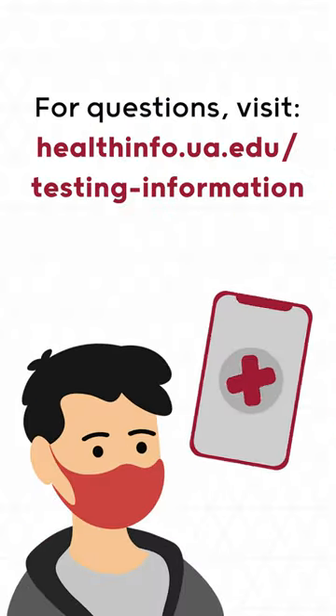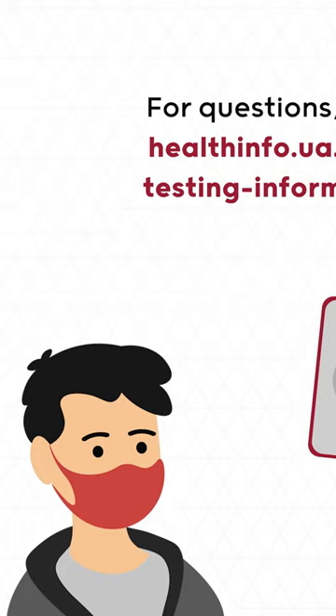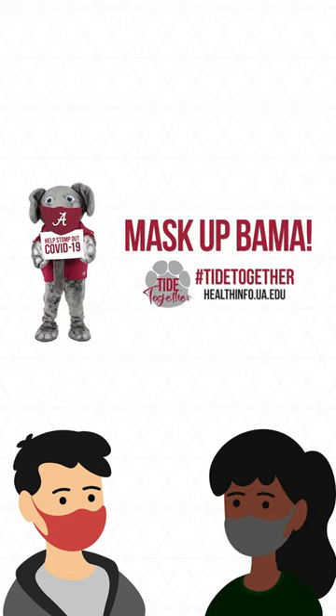For questions, visit healthinfo.ua.edu/testing-information. We all have a role to play in keeping our campus as healthy as possible. Roll Tide! Thank you!